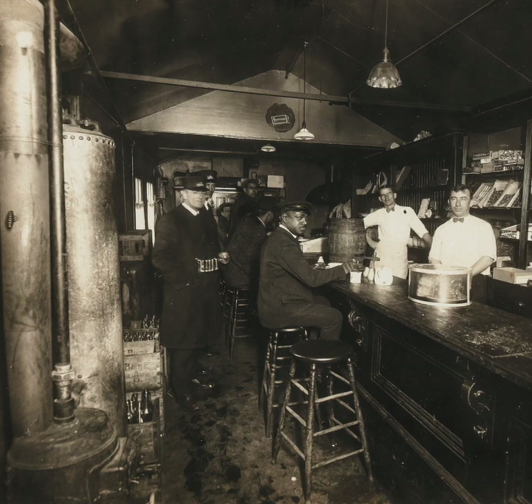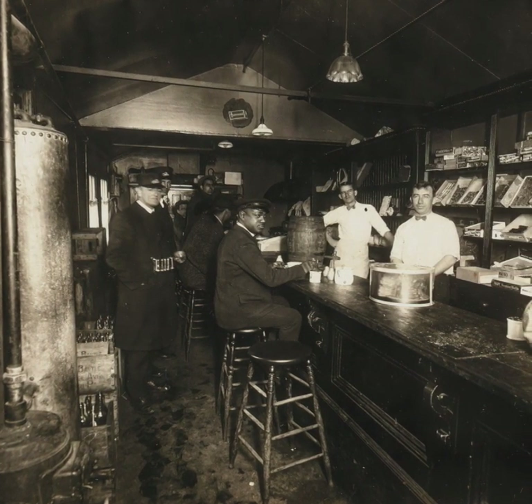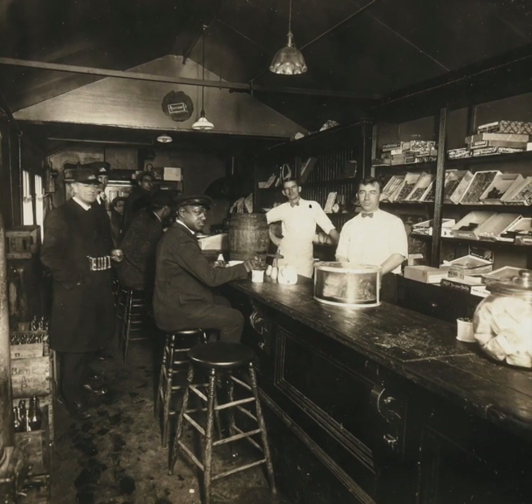McNally's, in the 1920s, was one of the few restaurants in Chestnut Hill that served African Americans. Pictured are Rose and Hugh's sons — John on the left and Hugh Patrick — around 1923.